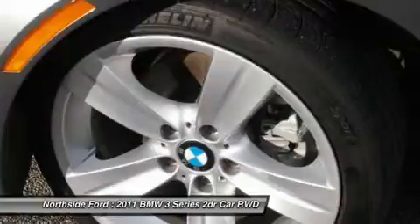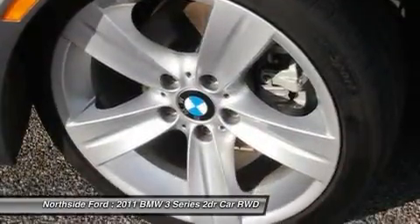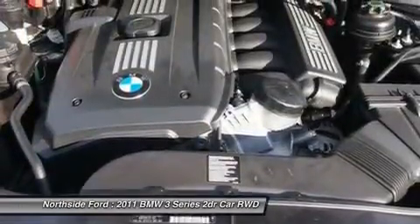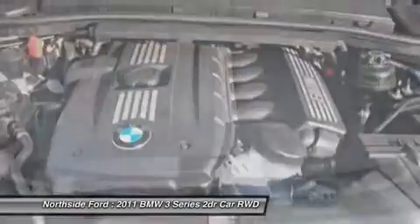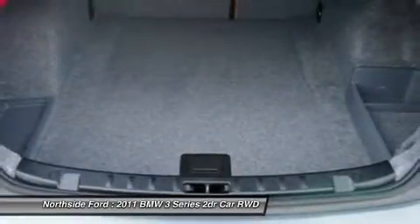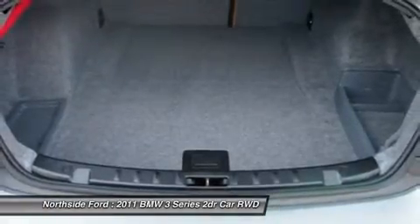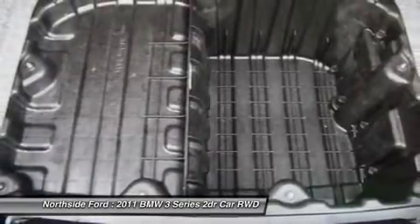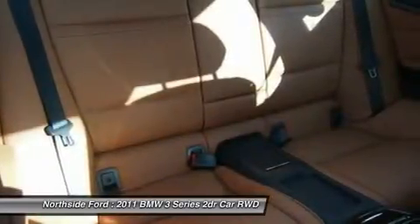Front anti-roll bar, front bucket seats, front center armrest, front dual zone AC, front fog lights, front reading lights, fully automatic headlights, genuine wood console insert, genuine wood dashboard insert, genuine wood door panel insert, heated door mirrors, high intensity discharge headlights, illuminated entry, leather shift knob, leather upholstery, low tire pressure warning, MP3 decoder, occupant sensing airbag.